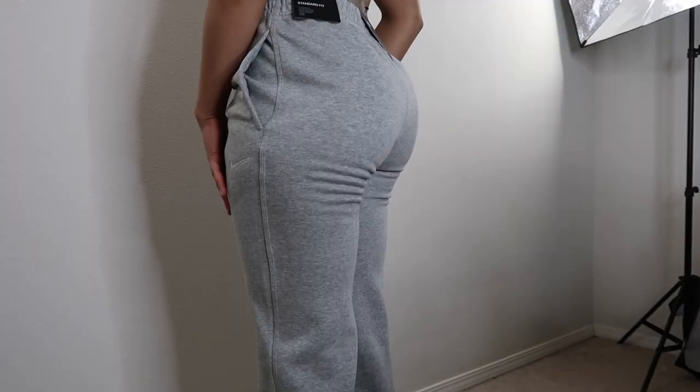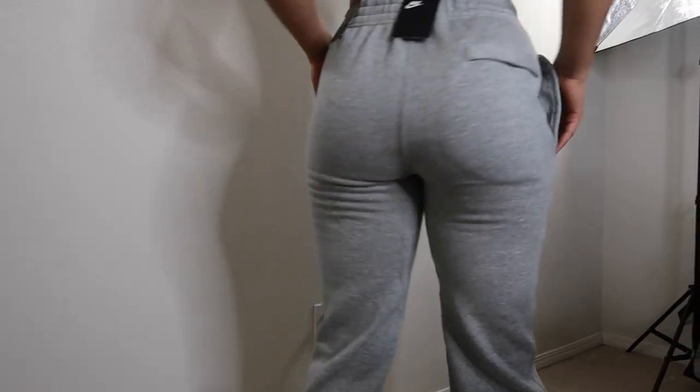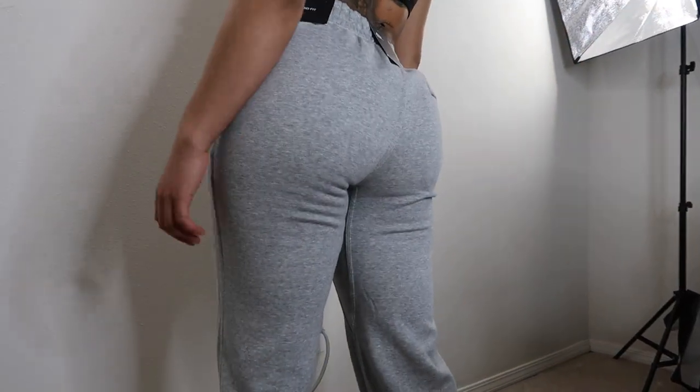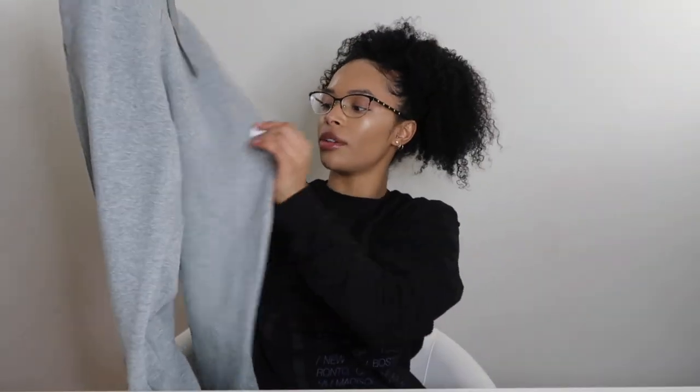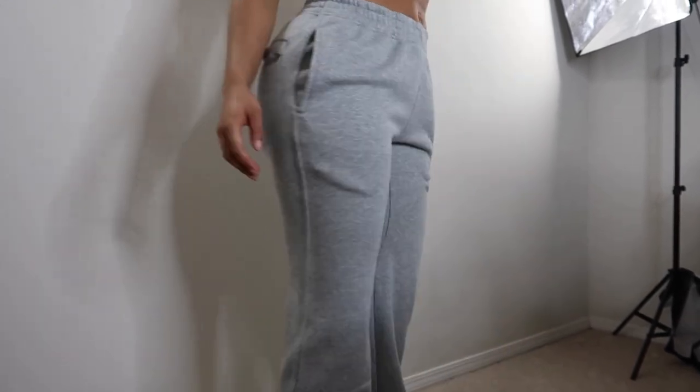These are the sweatpants I was talking about. These hug the booty so nicely and they're super comfortable — not the skinny fit at the bottom, just regular. I've been looking for sweats like this for a while and they're super duper soft on the inside. They're just gray with a little white logo and they have this cute little pocket in the back that snaps.